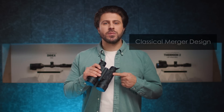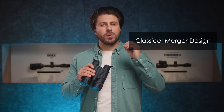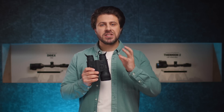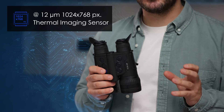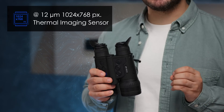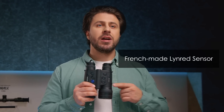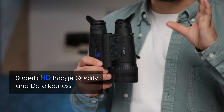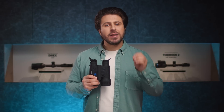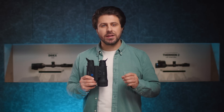With these binos of classical Merger design you will be able to explore nature in high definition quality. The XL sensor stands for 12 micron pixel pitch and a record 1024 by 768 pixel resolution sensor. This French-made sensor brings superb HD image quality and detailedness, precise trophy identification, and fine details of the surrounding landscape.